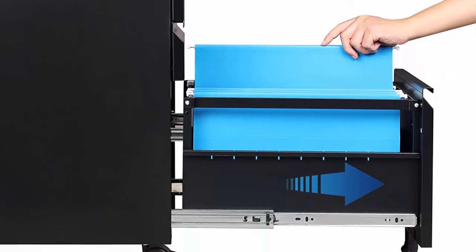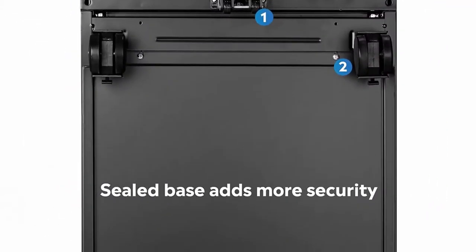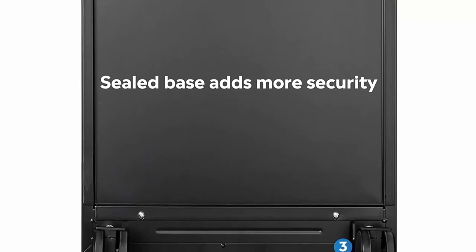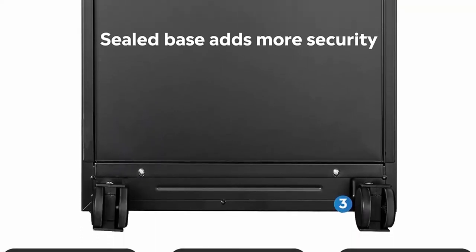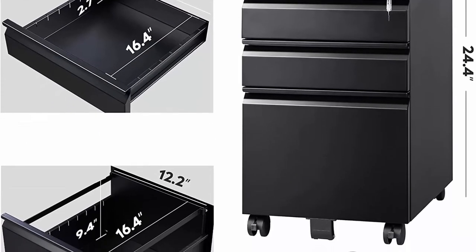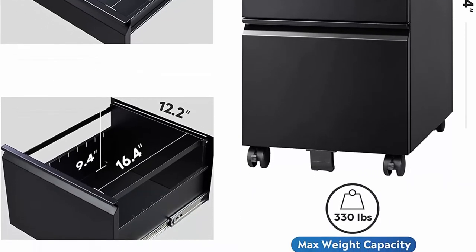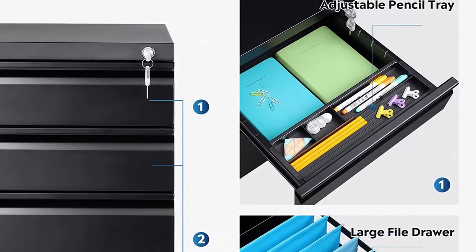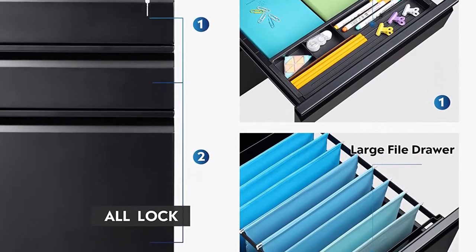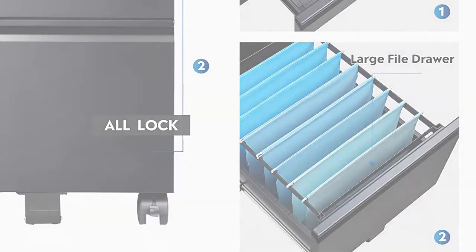Organize your workspace with two stationary drawers with a bonus pencil tray, and one filing drawer for letter or legal size hanging file folders. Five casters include two front casters with braking function and one center caster to prevent tipping. Strong steel construction for long-lasting durability, load capacity up to 330 pounds. Fully assembled except the casters, one year warranty.